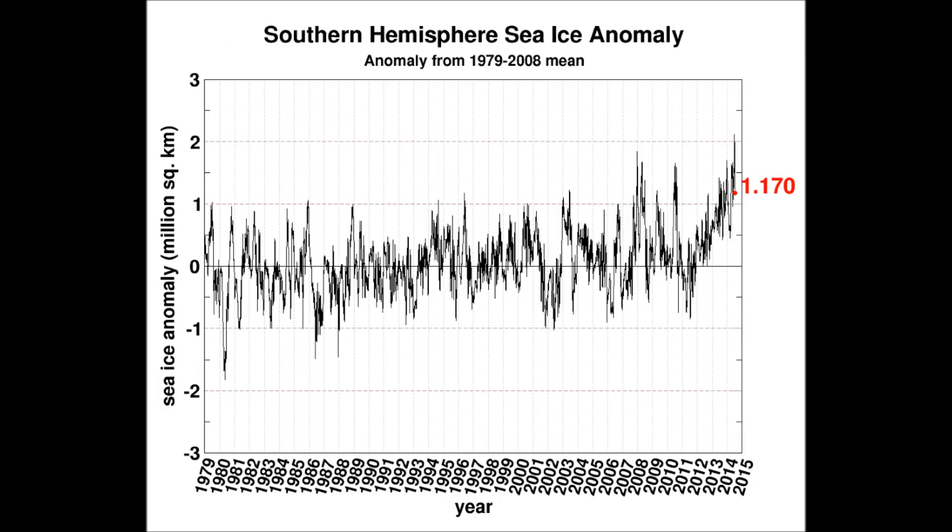Let's take a look down in Antarctica to see if anything mimics the same patterns. Over the last 35 years of record keeping, it's at the high point — an addition of two million square kilometers of new ice this year. That signals cooling as well.